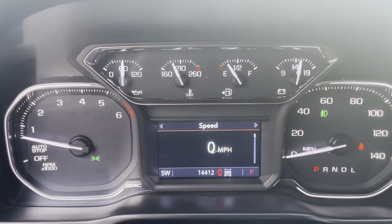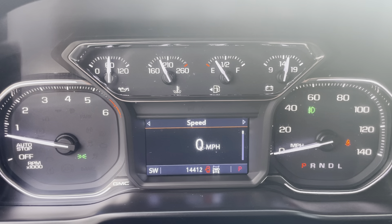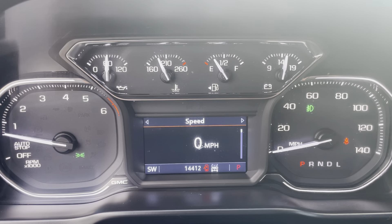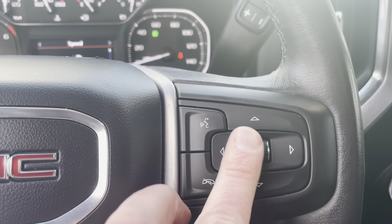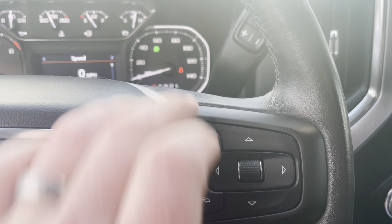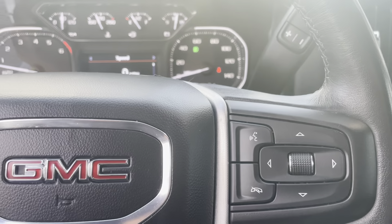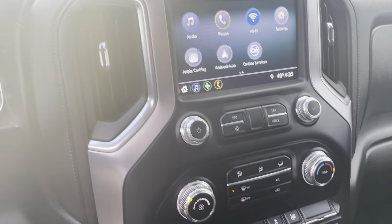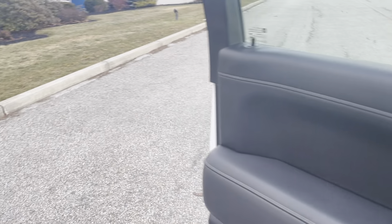Right here is the really nice part — it's a 2019 but it only has 14,412 miles on it, so this is pretty much a brand new truck. On the steering wheel you've got controls right there, plus paddles in the back for your audio and cruise control.